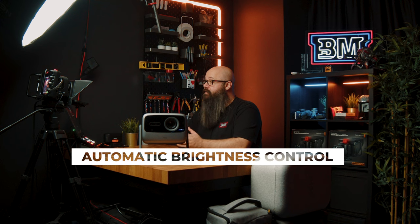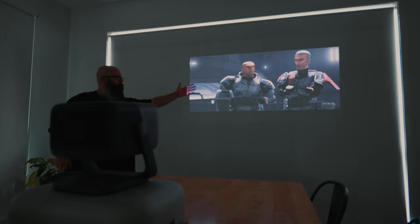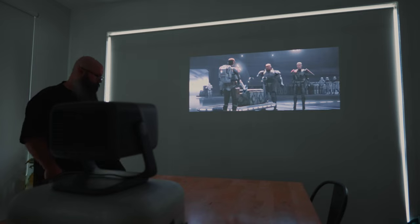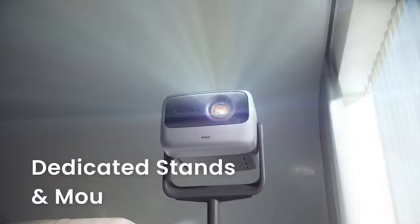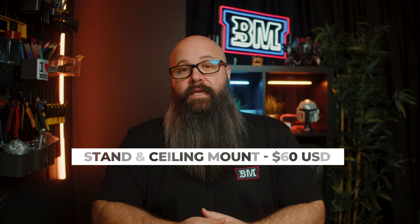It can also automatically adjust the display brightness to the room's ambient light. I decided to test it on my dining room table by the window, which has a large roller blind, and it does a great job of aligning the image and getting it into focus really quickly. The gimbal is nice and sturdy, and the micro adjustments kept it in position really well. A stand and ceiling mount will be available at launch for $60 US each, available directly from the Kickstarter page.